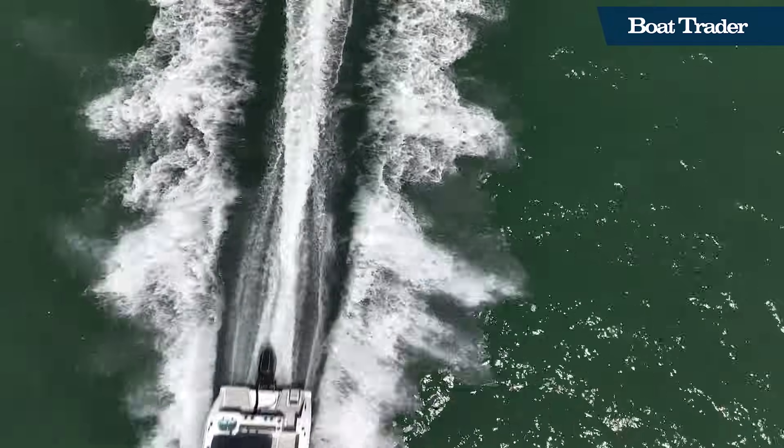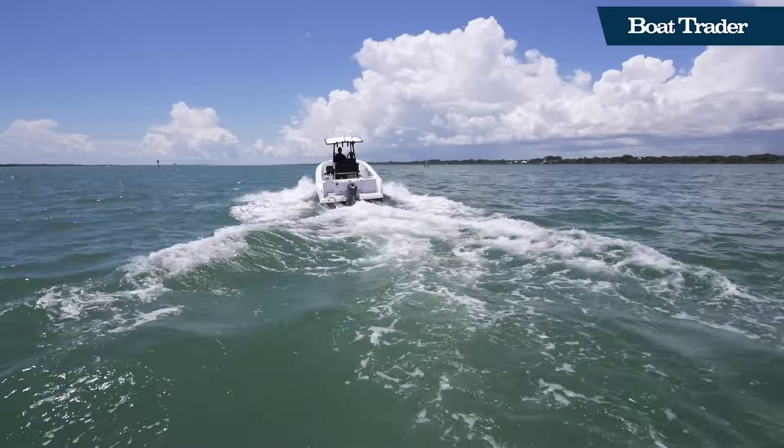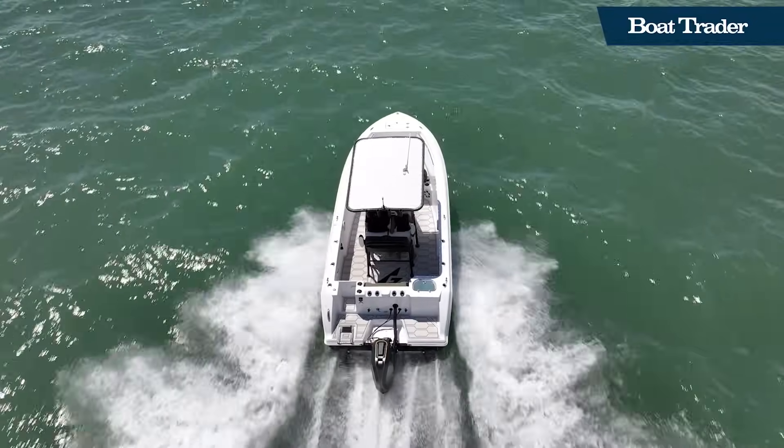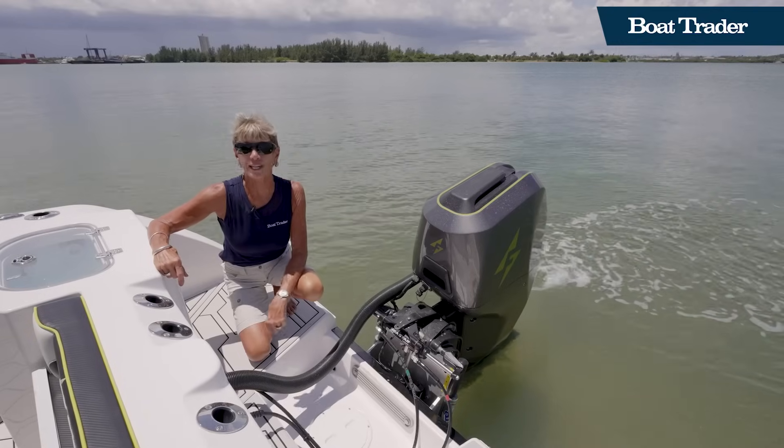The Forza F22 has guts and we felt that when we threw down the throttle, got right up on plane and up to 37 miles per hour like that. You can really feel the torque, and that's thanks to the motor developed by Forza and Cascadia.